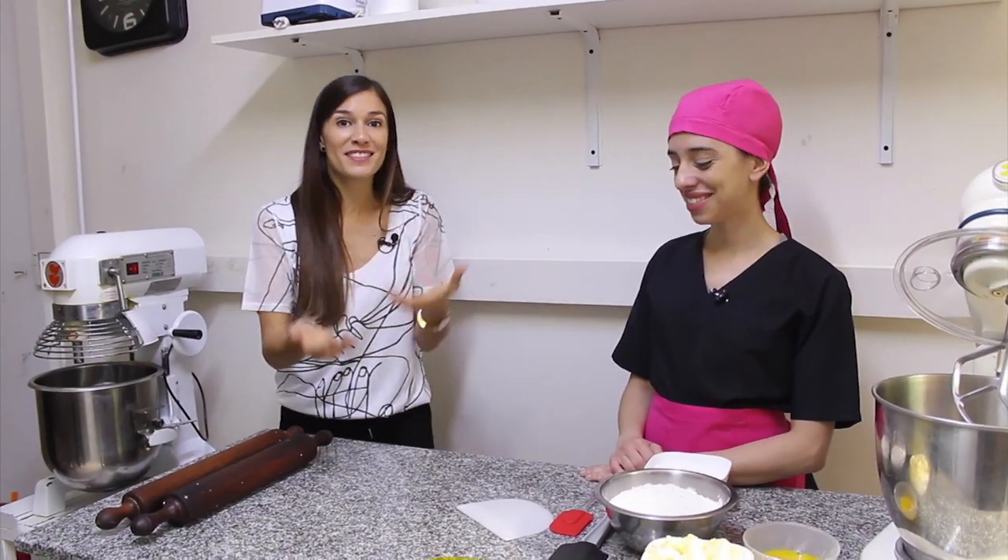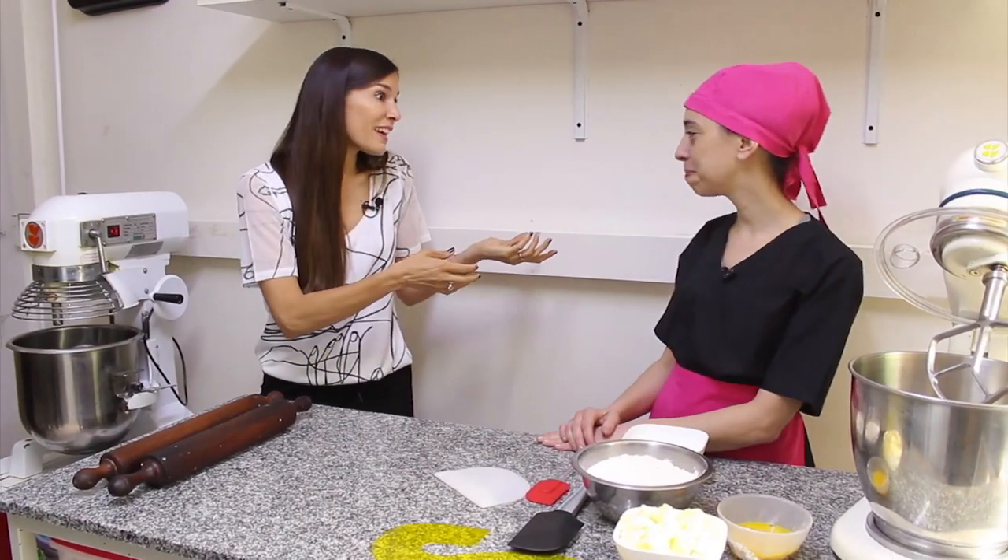Estamos con Janina Adelphi, socia de Culanas Restaurater. Nos recibe en su espacio de trabajo. Vamos a hacer number cake o letter cake.